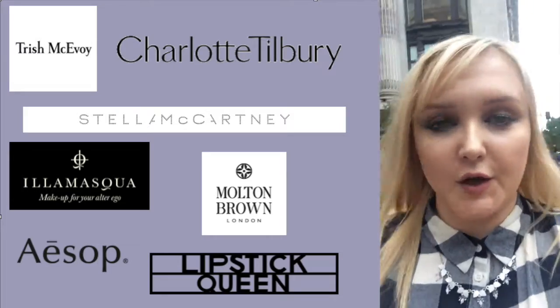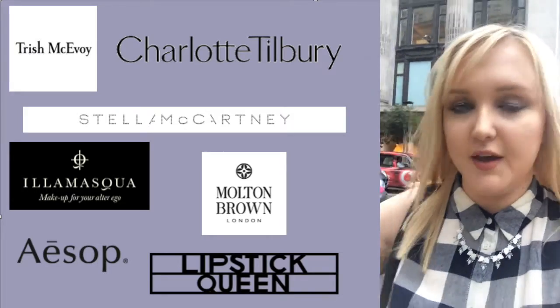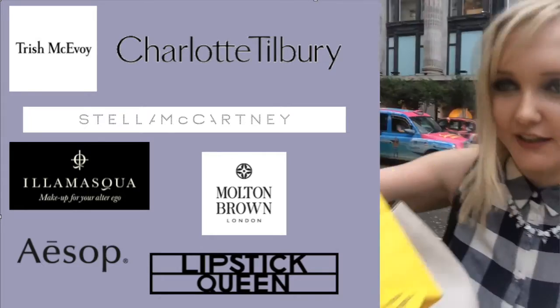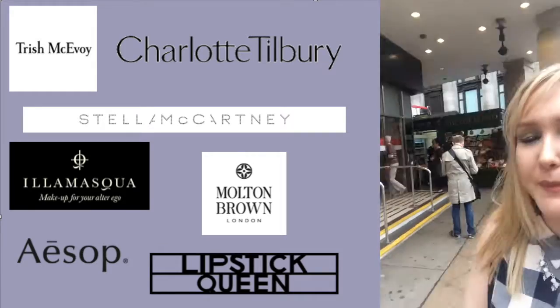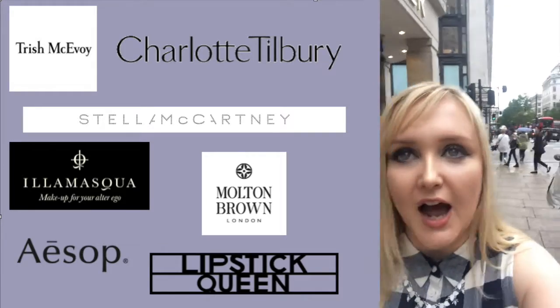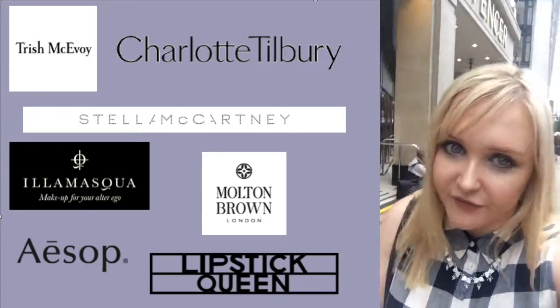Just come out of Selfridges with my little yellow bag. Now we are going down to Superdrug at Marble Arch — I'm going to pick up a few things in there. And it's gone grey again and started raining. Of course it has!